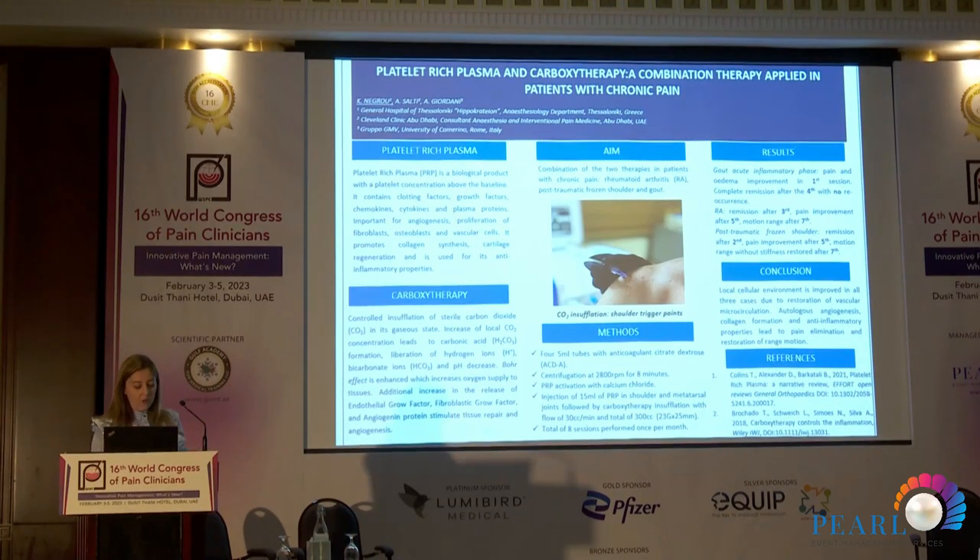We decided to combine these two very distinct therapies in patients with rheumatoid arthritis — people who are in constant pain, who can't brush their teeth, can't lift, can't brush their hair, can't open the window. We also applied this in a patient with post-traumatic frozen shoulder and a patient with gout.